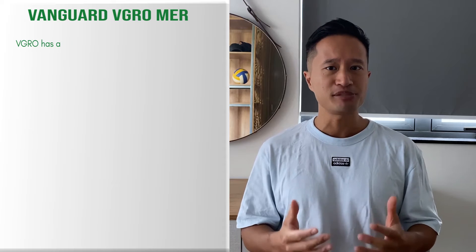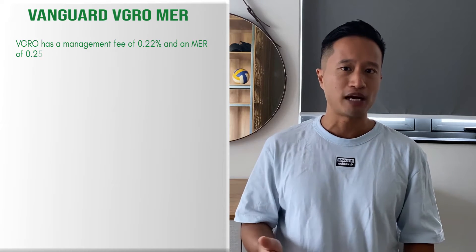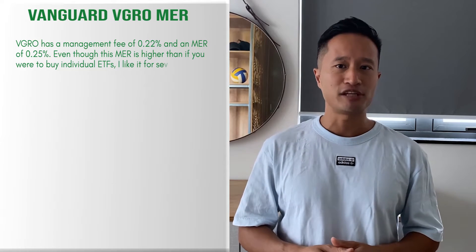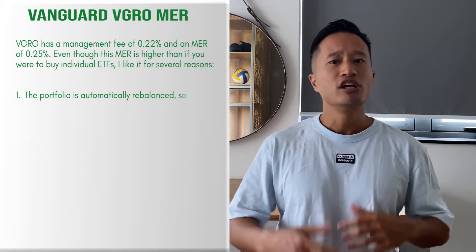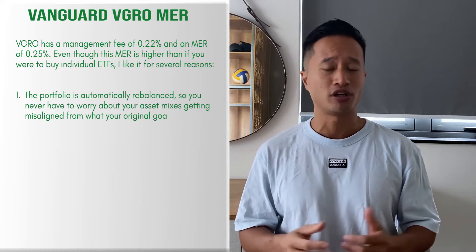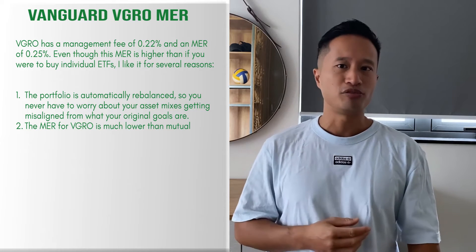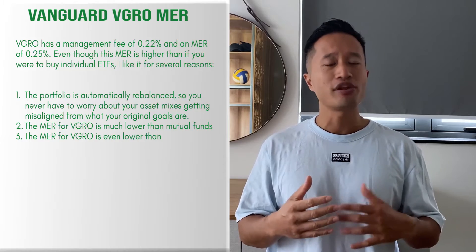It's one of the easiest ways to invest in ETFs in Canada. VGRO has a management fee of 0.22% and an MER of 0.25%. Even though this MER is higher than if you were to buy individual ETFs, I like it for several reasons. Number one, the portfolio is automatically balanced, so you never have to worry about your asset mix getting misaligned from your original goals. Number two, the MER for VGRO is much lower than mutual funds. And number three, the MER for VGRO is even lower than robo-advisors.